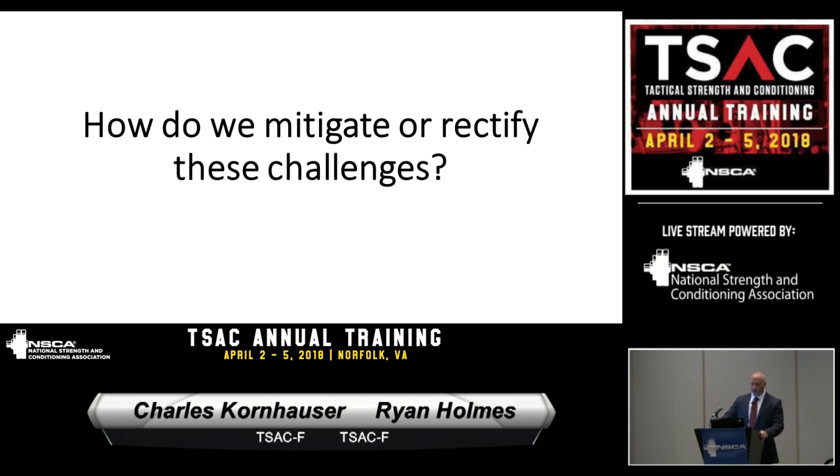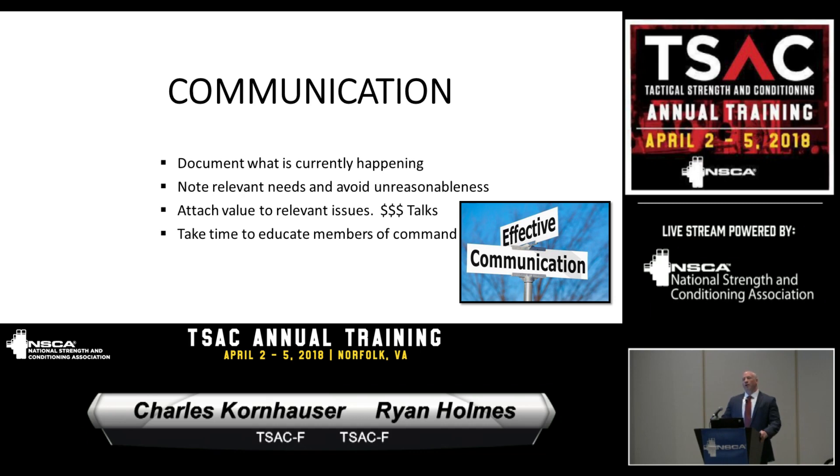How do we mitigate or rectify these challenges? First: communication. Any chance we get in front of command staff, we take that time to talk to them and educate them on what we're doing. We throw a lot of stats at them — we collect a lot of data, and through our partnerships with people we've met through TSAC, including Dr. Jay Dawes and Rob War, we're able to present that data to command staff. Money talks — we can tell them how much we're saving in injury prevention. We take every opportunity to educate them, whether that's command staff in-service or catching the chief in the hallway. You have to be pretty aggressive about it.